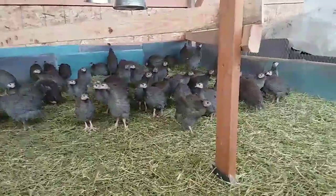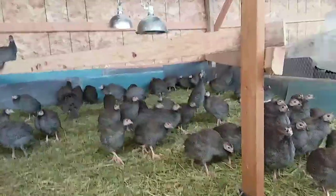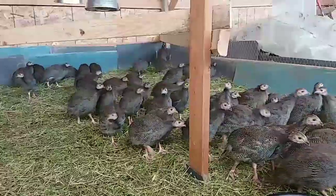We raise them on hay. We had heat lamps on, but we're not using the heat lamps anymore. We have two perches set up because there are, I think, 47 keats in here.